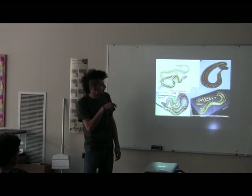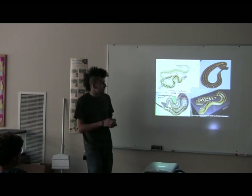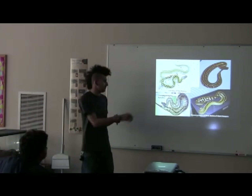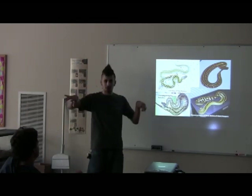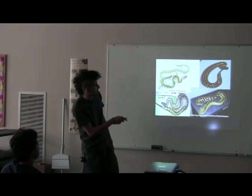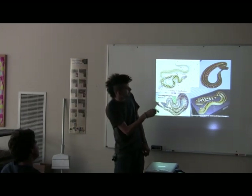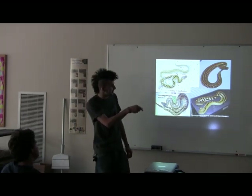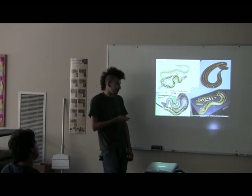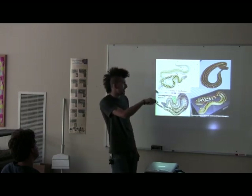These are called ivory blood pythons. They kind of start out with that yellowy color to them, and as they mature you can see this one's starting to gain in the white. They turn into a pure white snake with a bunch of black speckling going down the back. They're actually a super form of the matrix blood python, which has blocky patterning going on down the back and sides. When you breed two of those together, one out of four babies should be an ivory.